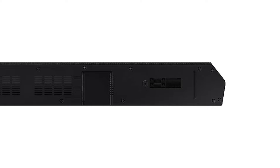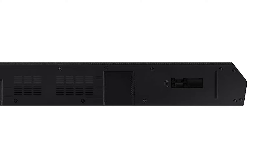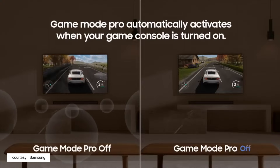For connectivity, it has HDMI pass-through, optical, and Bluetooth — but it does not have Wi-Fi. It also comes with a really nice remote control that works great if you have a Samsung TV.